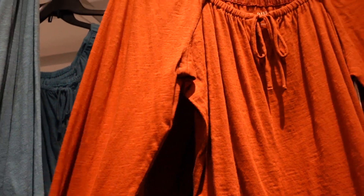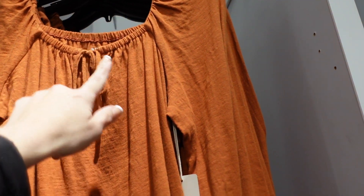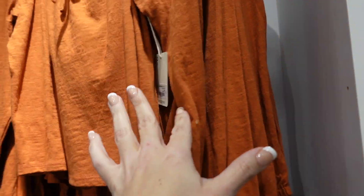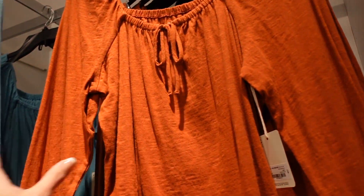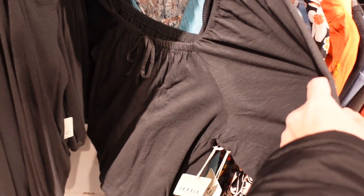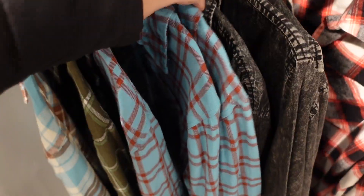New squared long sleeve tees from ANA. This is a nice super soft burnout-style fabric with a little tie detail, seam, and elastic at the wrists. A little relaxed through the body with a seam through the back. Comes in rust, blue, and black. On sale for $19.99.